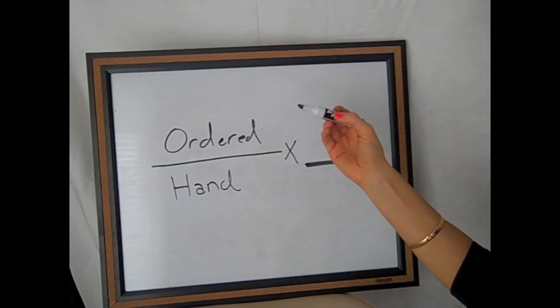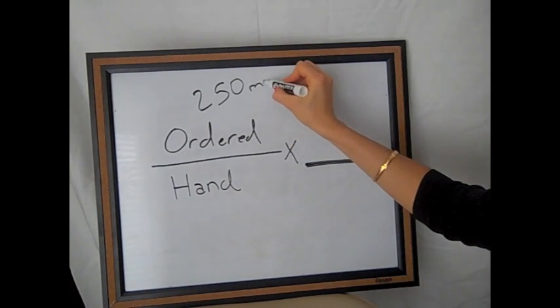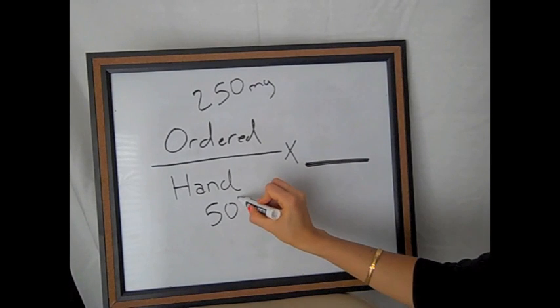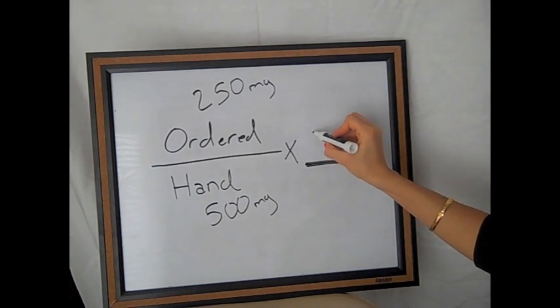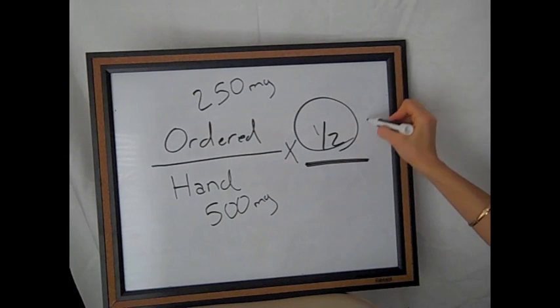Let's take it here. So we have ordered: 250 milligrams. On hand, we have a 500 milligram tablet. So how much do we give? We just work it out, and we will give half a tablet.